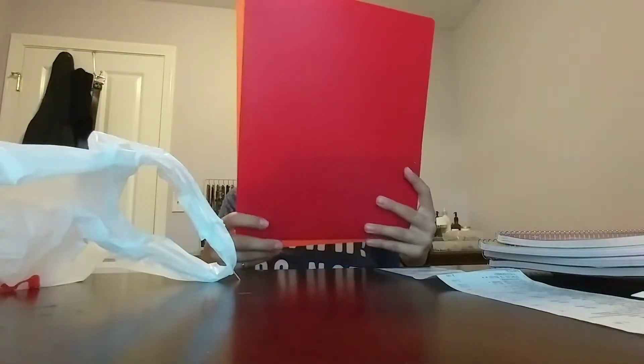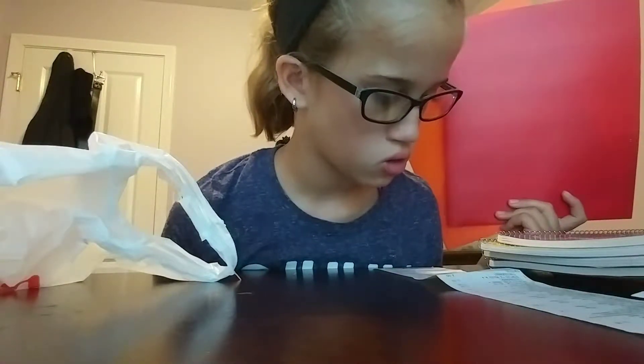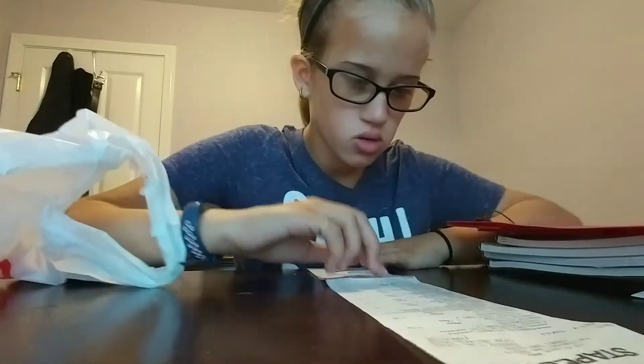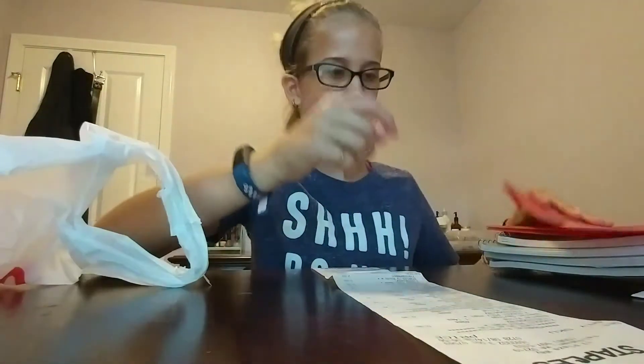I got two folders — orange and red. This one was thirty-five cents and this one was thirty-five cents.